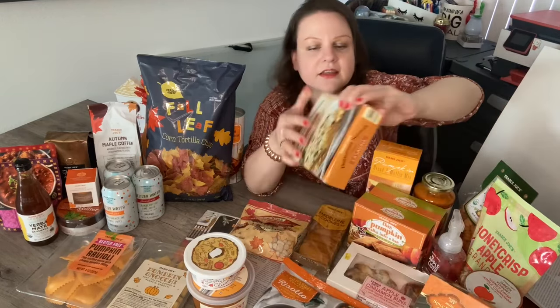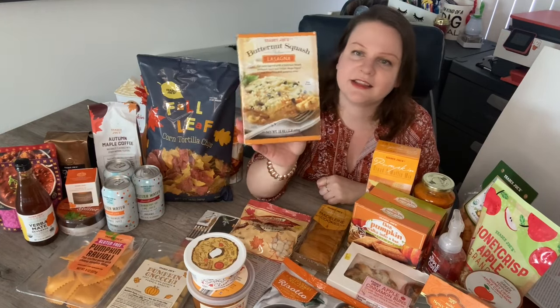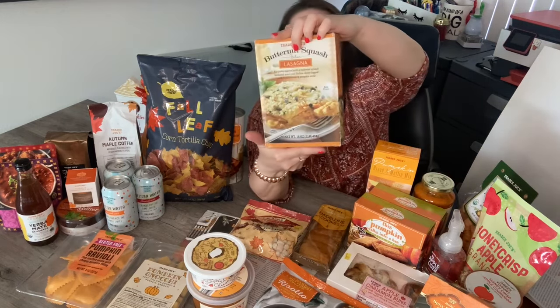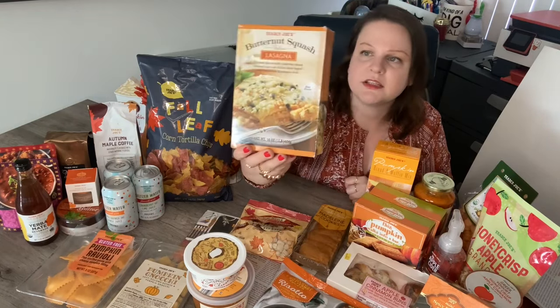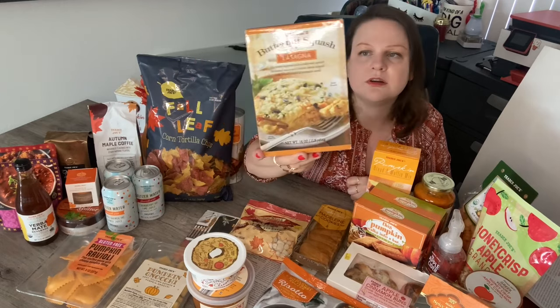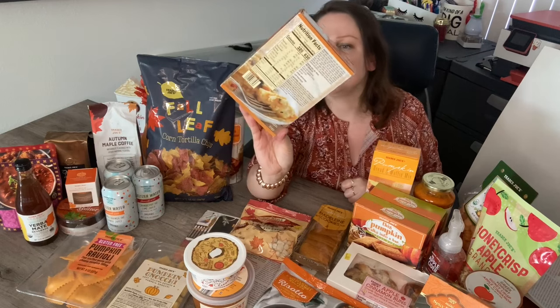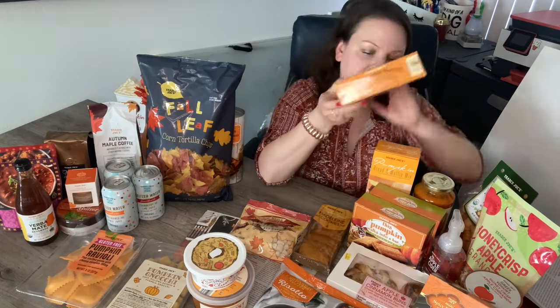Also new is the butternut squash lasagna — another new item that looks really, really good. You can bake it in the oven or microwave it. It's supposed to serve two, or if you're really hungry you can eat the whole package — it's 630 calories. It has pumpkin seeds on top and that looks amazing. Another exciting new item.